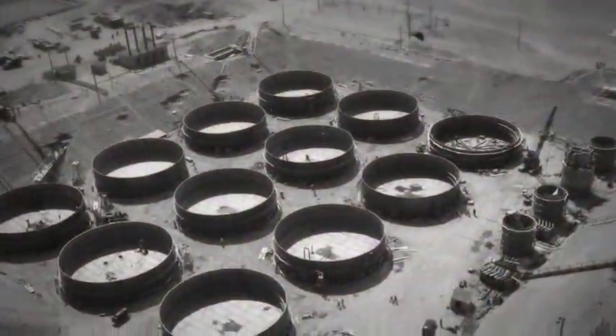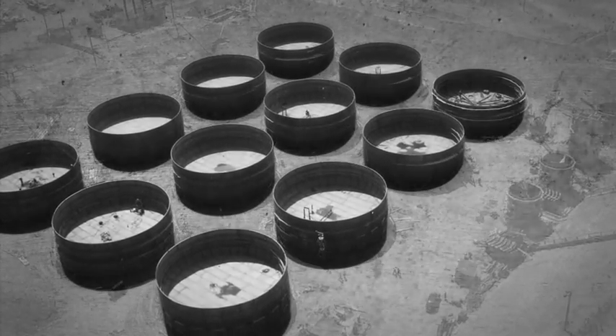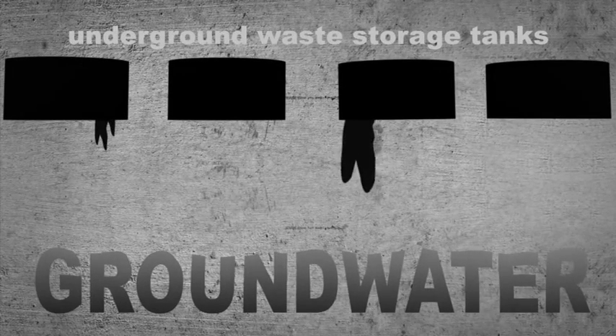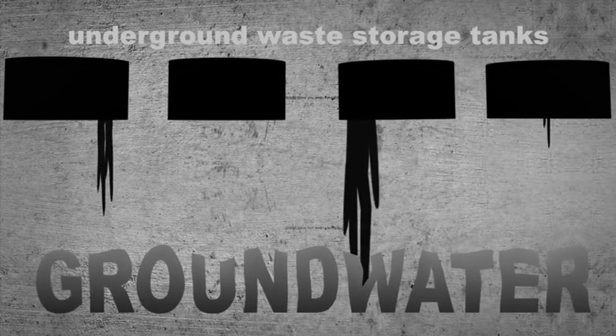Liquids also inadvertently leaked out of some of Hanford's underground waste storage tanks. Some of the contaminated liquids seeped hundreds of feet beneath the surface, where they eventually reached the groundwater.